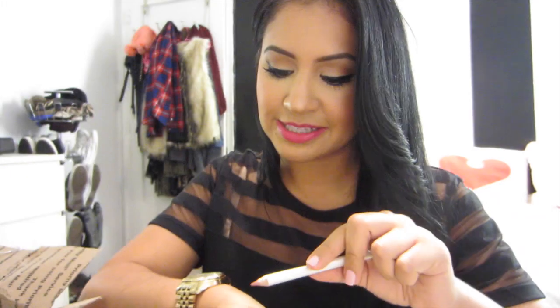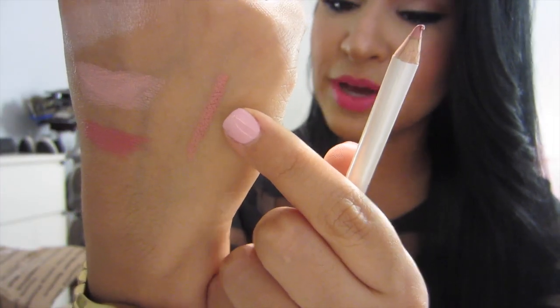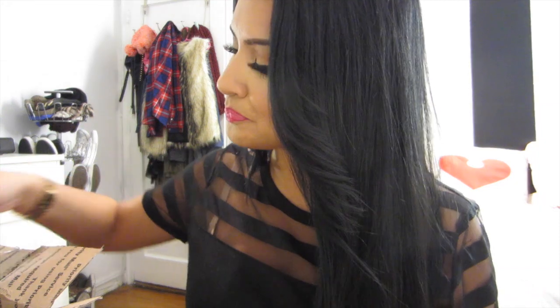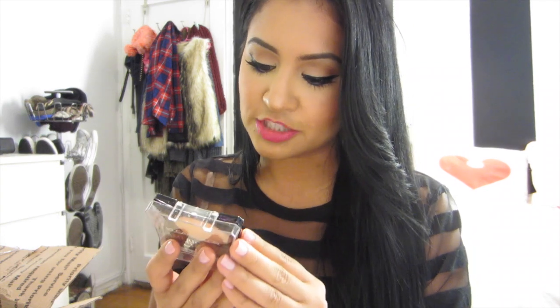Next I got the e.l.f. Lip Liner in the color Spice. This is the color Spice swatched, and I love it. I love lip liners — I'm really into lip liners lately. It just really defines your lips and makes them look a lot plumper. Then I got this American Chick by Clean Color Baked Blush slash Bronzer in the color Royal Touch. It would be great for fair skin because it isn't as pigmented.